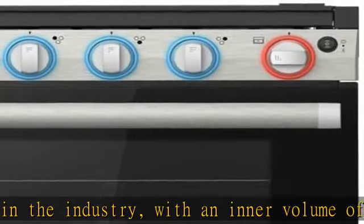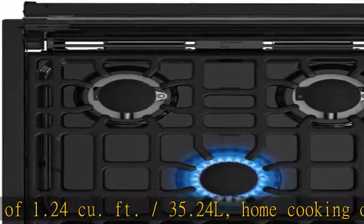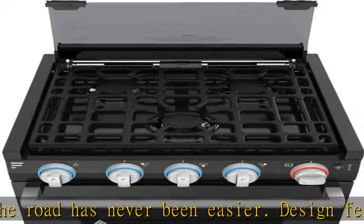Durable and made for the road: the oven is constructed with durable stainless steel design that is vibration and corrosion resistant. The three-layer glass on the oven door prevents any damage from the heat, and the grate fits into rubber holes in the tray to prevent rattling while in motion.